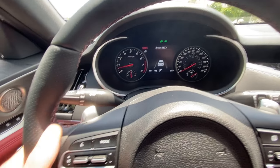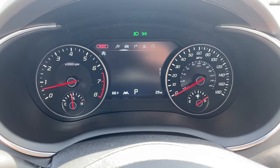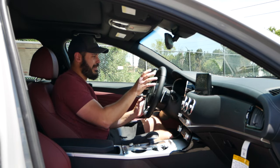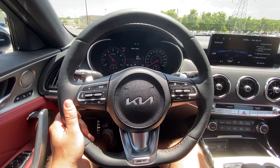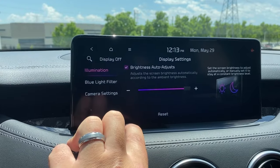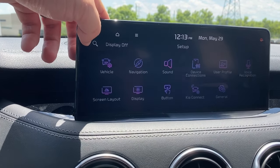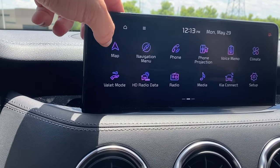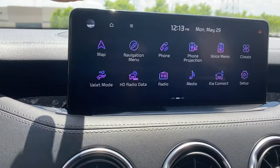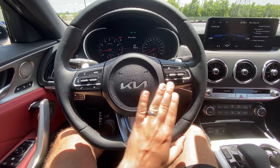Talking about the gauge cluster — yes, we have an analog tachometer and analog speedometer, but the middle gauge is digital so you can choose to display your speedometer, additional gauges, trip info, or whatever you want. This setup doesn't bother me at all. When you have a nice housing for the gauge cluster with an analog tachometer and speedometer, it just looks classy. I have a feeling analog gauges are going to make a comeback in upscale models in about 10-12 years because physical details sometimes feel more premium than pixels across the entire dash.